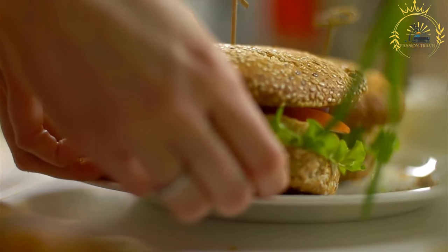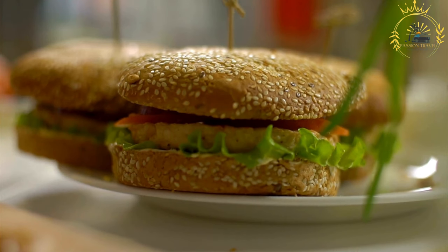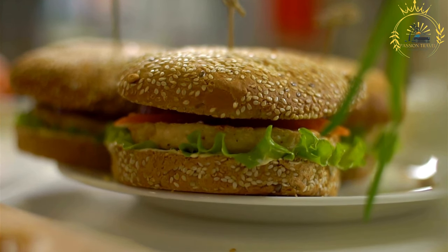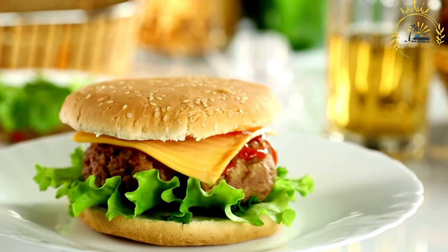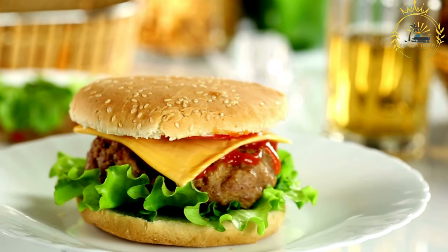Cheeseburgers might also be available, featuring a slice of cheese melted over the beef patty. You may find different variations of burgers, including bacon burgers with strips of bacon, mushroom burgers with sautéed mushrooms, or chili burgers with chili con carne.